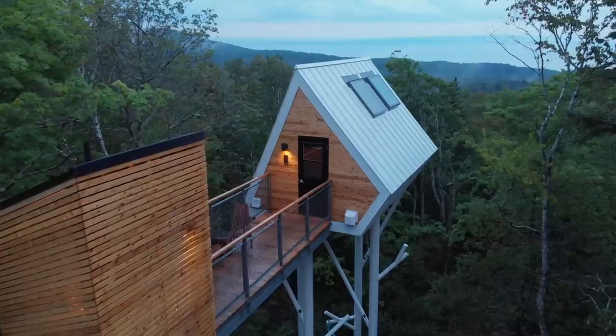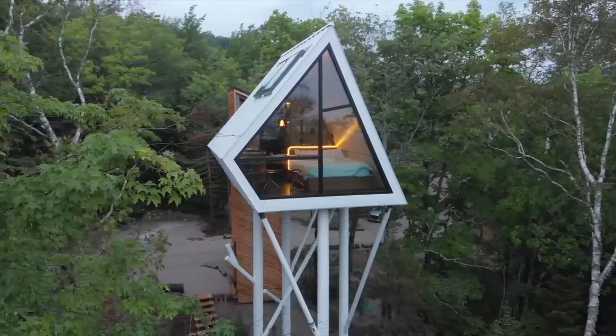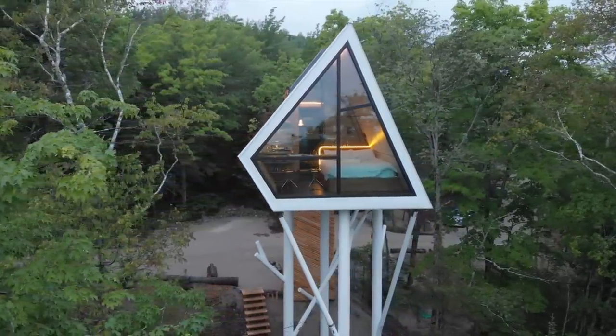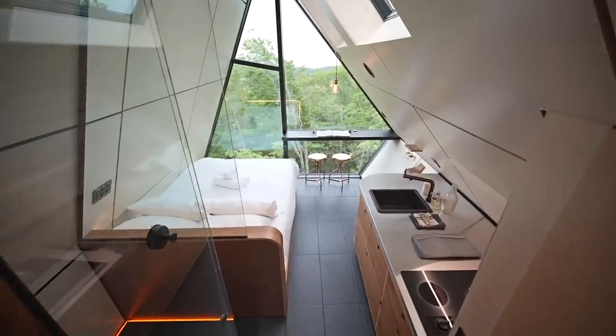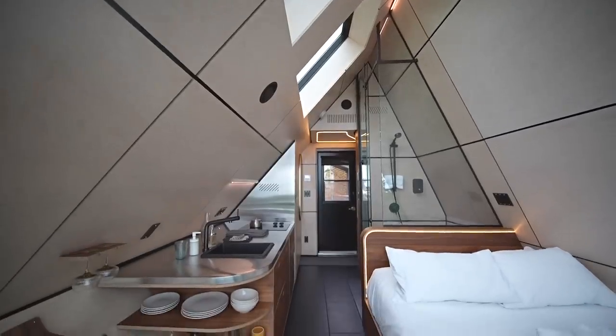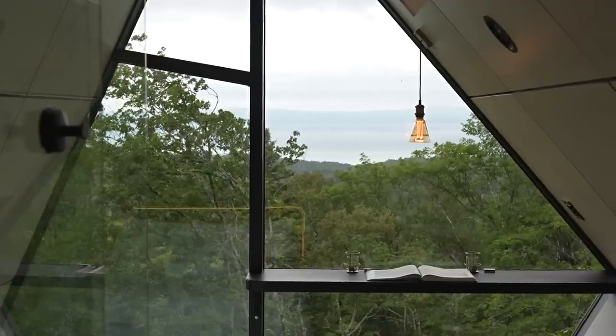This is a tiny A-frame about 40 feet above the ground, surrounded by little mountains, and we're at the height of the trees. It's a getaway that has everything inside to feel comfortable — a bed, a shower, AC, everything to cook, and a very nice view of the St. Lawrence River.